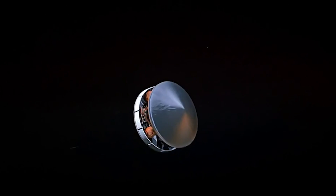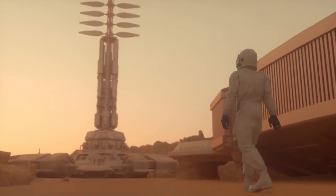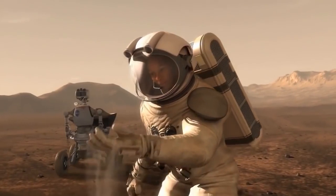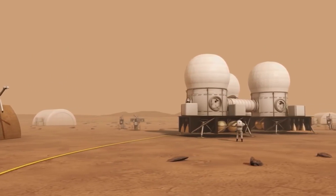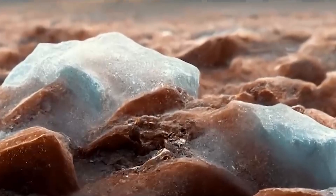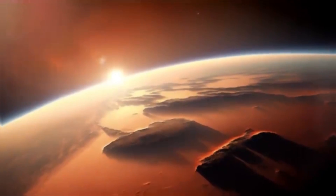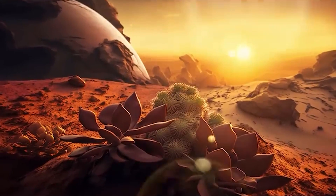Terraforming of Mars — Efforts to terraform Mars are now well underway. The process is aimed at transforming the planet's harsh environment into a hospitable one for human life, involving altering the planet's atmosphere, temperature, and geography to create Earth-like conditions. This ambitious plan involves various techniques, including melting the planet's ice caps to release carbon dioxide and using greenhouse gases to warm the red planet. The ultimate goal is to create a self-sustaining ecosystem on Mars, with plant life and breathable air.